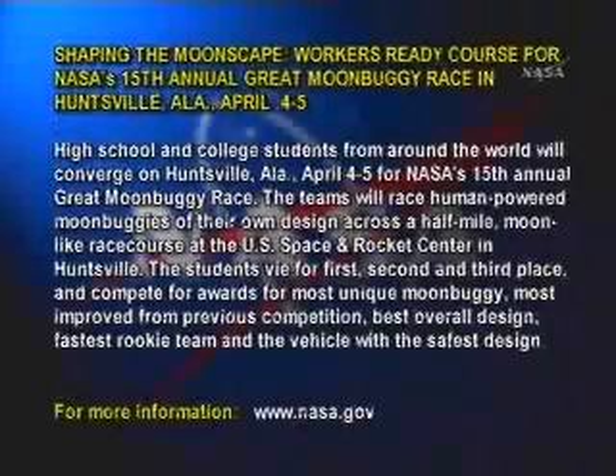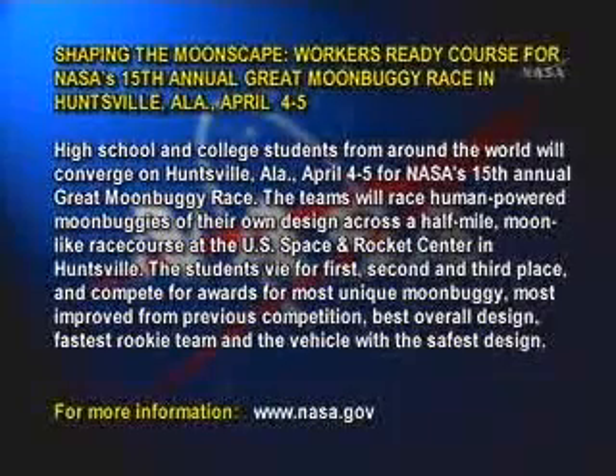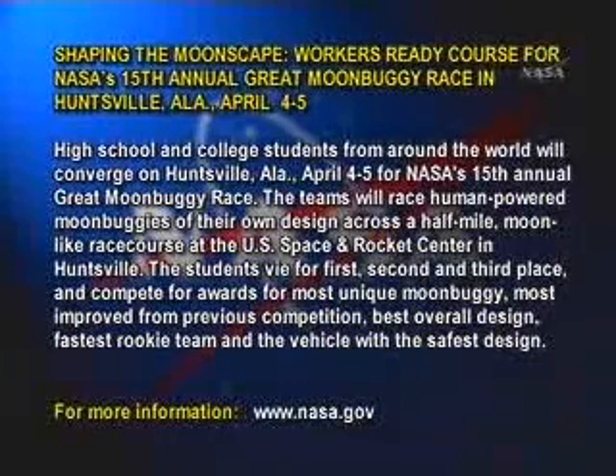Shaping the moonscape — workers ready course for NASA's 15th annual Great Moon Buggy Race in Huntsville, Alabama, April 4th and 5th. High school and college students from around the world will converge on Huntsville, Alabama for the event.